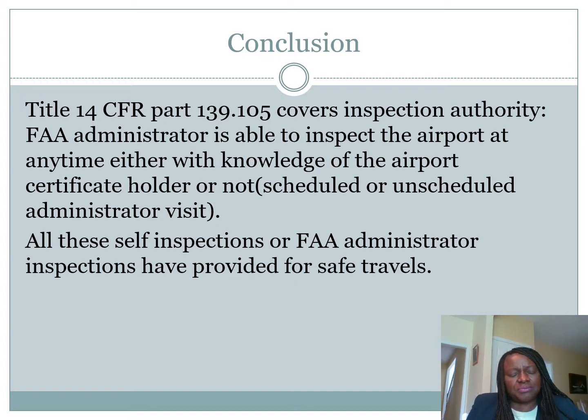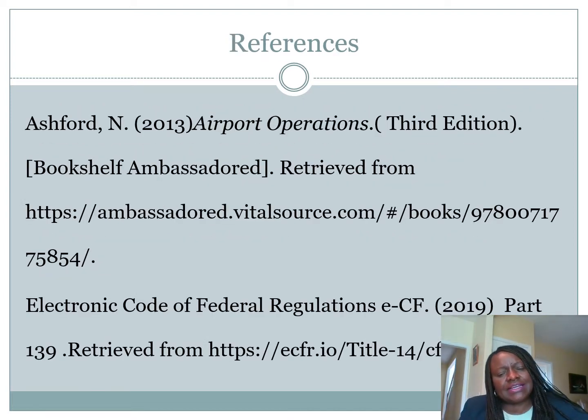Thank you so much. I hope you've learned something today about airport inspection. When you travel, you don't know the amount of work that is involved. Next time, tell somebody thank you at the airport. For this presentation, I focused mostly on going through the electronic Code of Federal Regulations, which gives you all the updates, and a textbook for the National American University program by Ashford. Thank you, and have a good day. God bless.